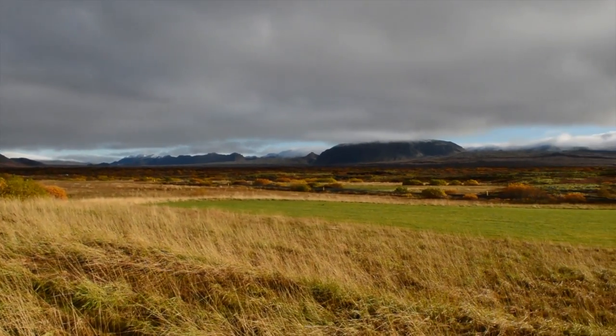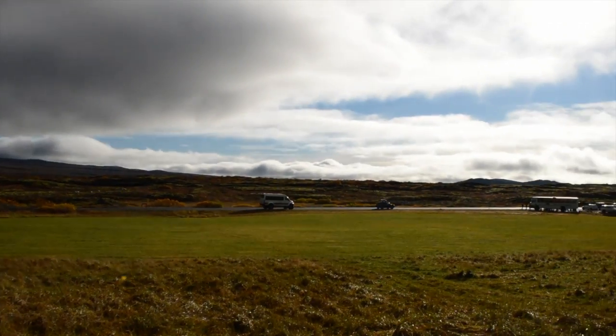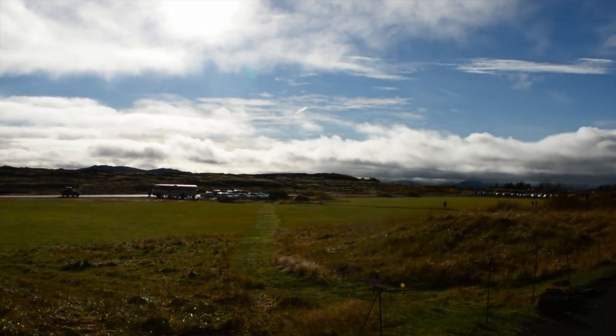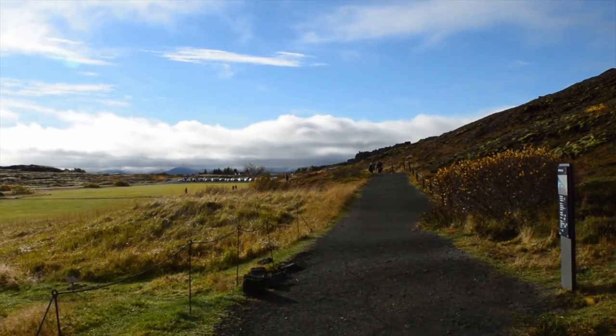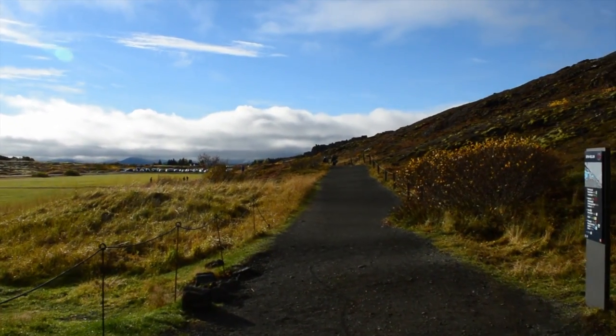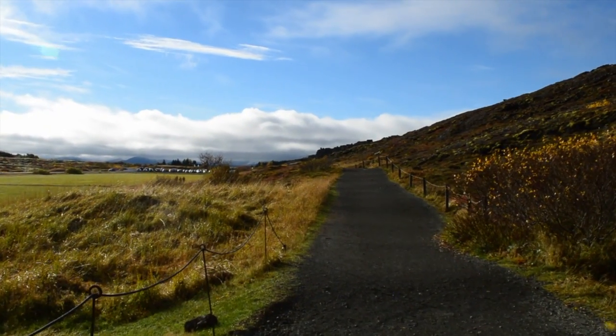We're actually in Þingvellir National Park where we were yesterday for the Golden Circle tour, but we didn't know. So we've just gone to the back of the park where the entrance is for the Game of Thrones scene, and we came to the man-made waterfall which I've just put through now.